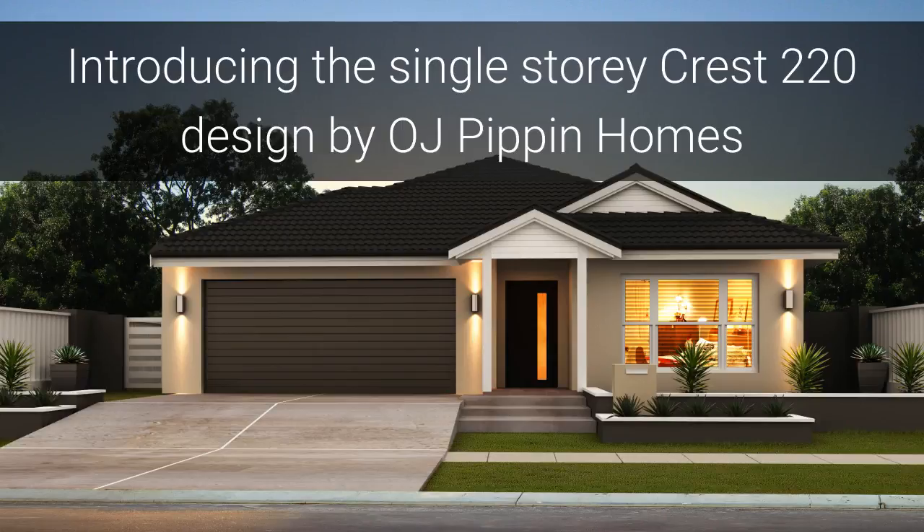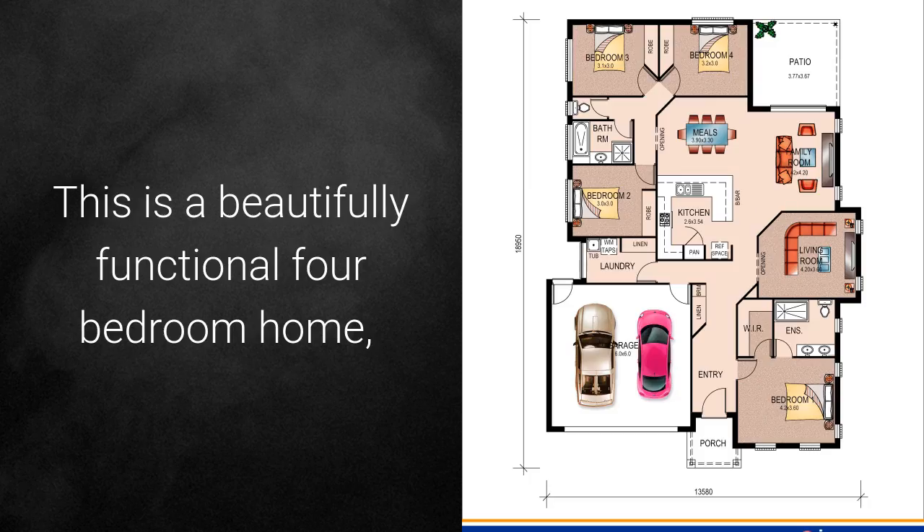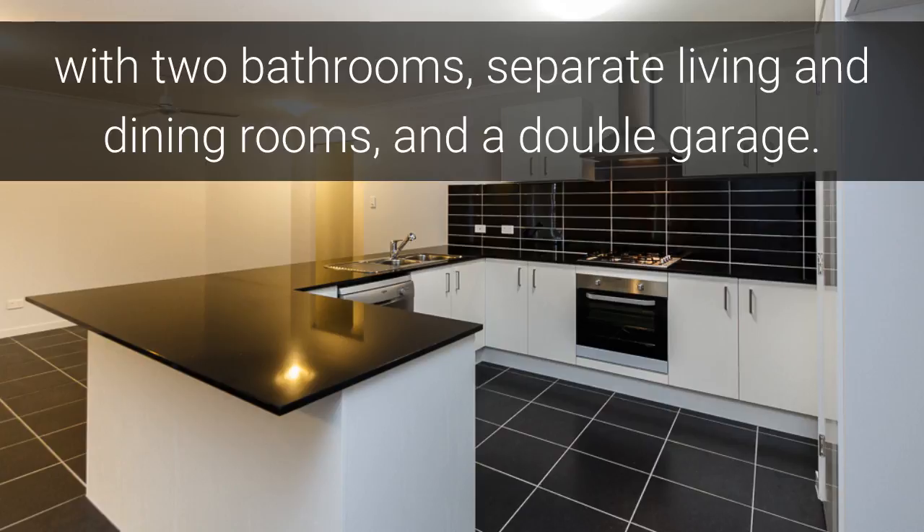Introducing the single storey Crest 220 design by Brisbane builder OJ Pippin Homes. This is a beautifully functional 4 bedroom home with 2 bathrooms, separate living and dining rooms, and a double garage.